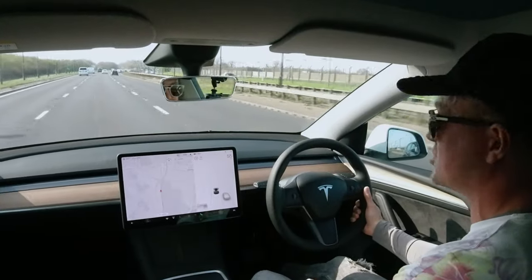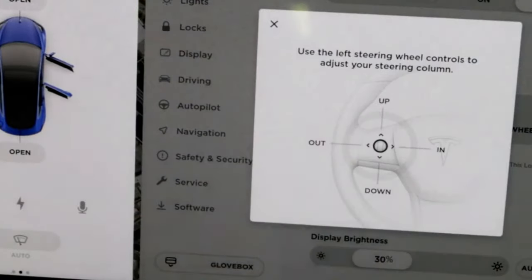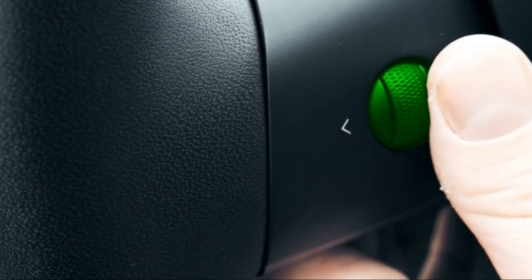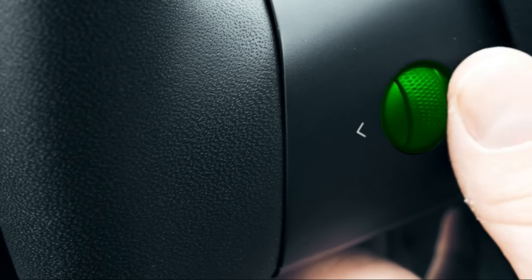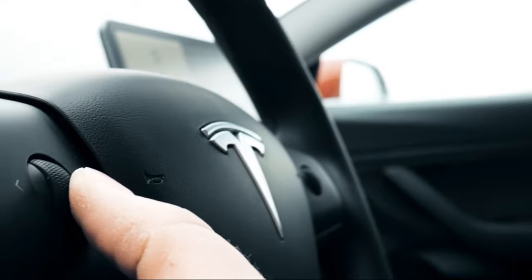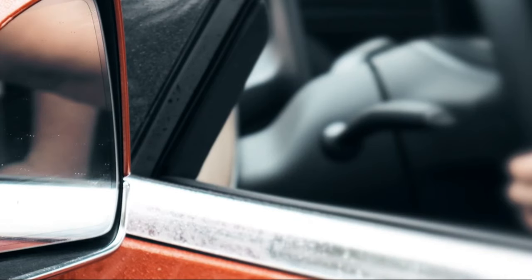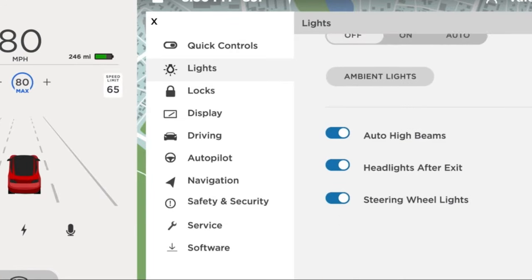I just want to go into some of the features here. We've got a very plain steering wheel and these little joysticks in the middle. When you select what you want to control on the screen, your joysticks will move — for example, to move the steering, move the mirrors, and navigate through the menus on the computer.